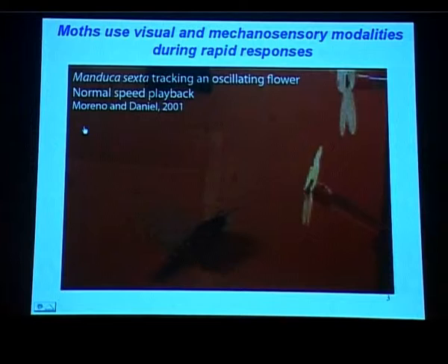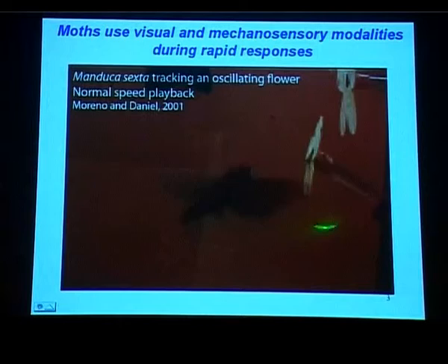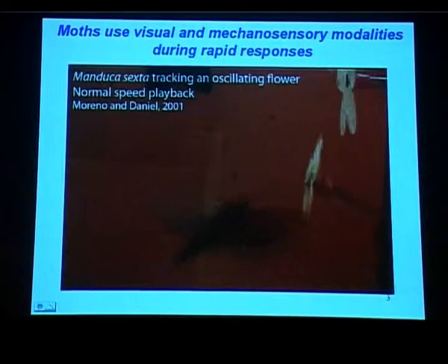What happens if you make this flower move? This is Manduca, very similar to Daphnis, but this time it is feeding on an artificial flower. The flower is moving at various frequencies. Again, this is all happening in the dark, and as you can see the animal is able to keep track of the flower while it is moving — something it has to deal with in nature because the flower sways with air and breeze.